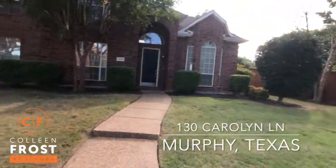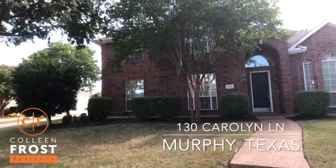Hi, I'm Colleen Frost. I want to welcome you home to our new listing at 130 Carolyn. We are in Murphy, Texas. This home is fantastic — look at the curb appeal.